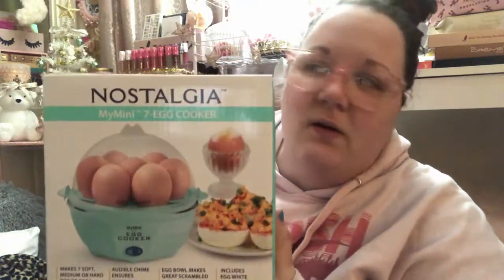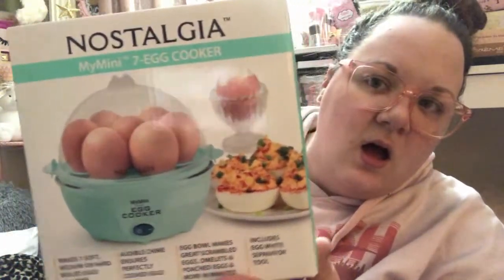One more random thing from Walmart — this isn't pink but I'm throwing it in anyway since we're on Walmart. I had been on the hunt for this after seeing it in somebody else's haul video. This is the Nostalgia brand My Mini seven-egg cooker in the teal color — pretty much the main pop of color in my kitchen other than pink. You can do hard-boiled eggs, egg salad, omelets, scrambled eggs, pot stickers, steam vegetables. They didn't have a pink version of this one, but this was $8.96 — not bad at all.